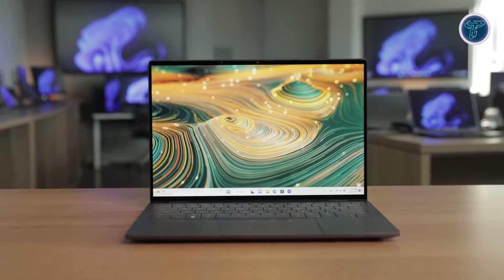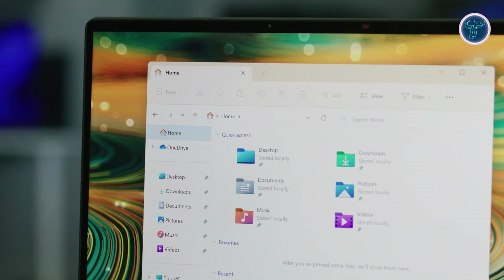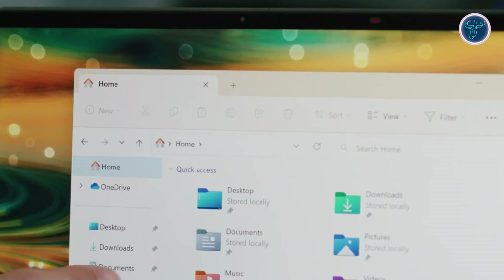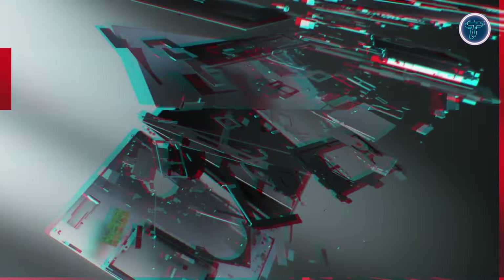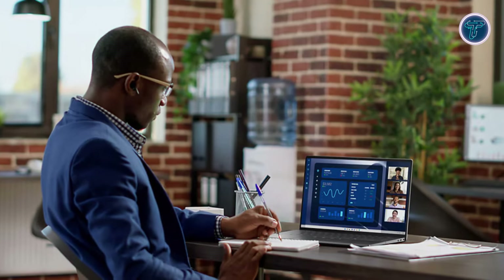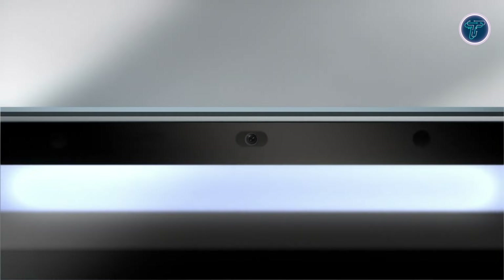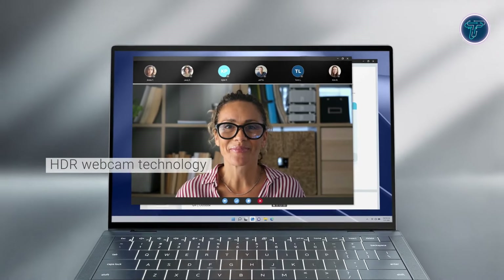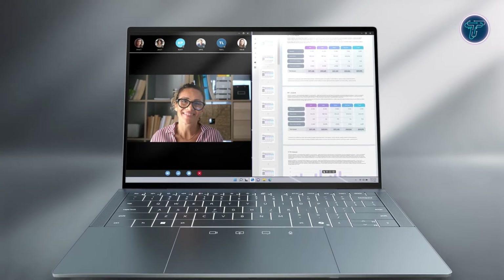The 14-inch QHD+ IPS touch display is a visual masterpiece, offering sharp, vibrant images with anti-smudge and anti-reflective technology — ideal for on-the-go productivity in any lighting condition. Integrated Intel graphics further enhance the visual experience whether you're working on presentations, streaming, or video conferencing. For video calls, the 1080p Full HD HDR IR camera and dual array microphones ensure crystal-clear communication.